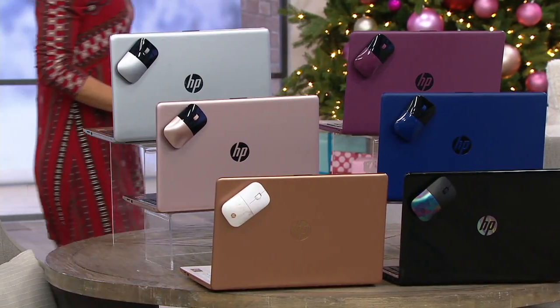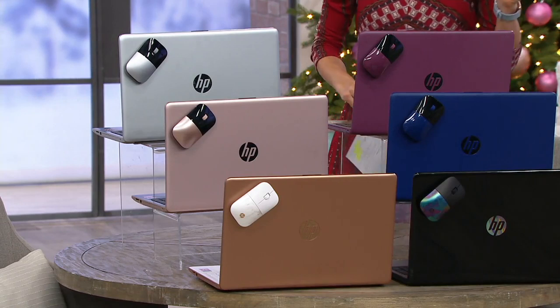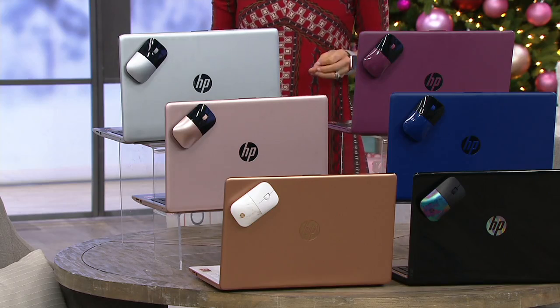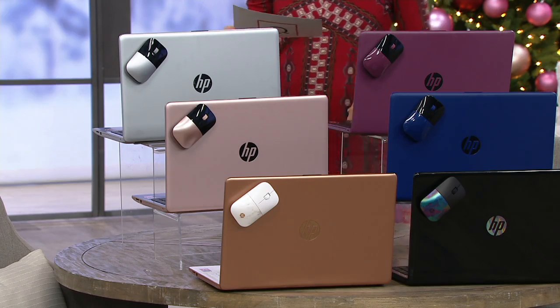I know it's not Black Friday, but it is the Black Friday before Black Friday. And so you know what we're doing? We're breaking all the rules. We are giving you the best of the best of the entire year in our computers as a Today's Special Value on the Black Friday before Black Friday.